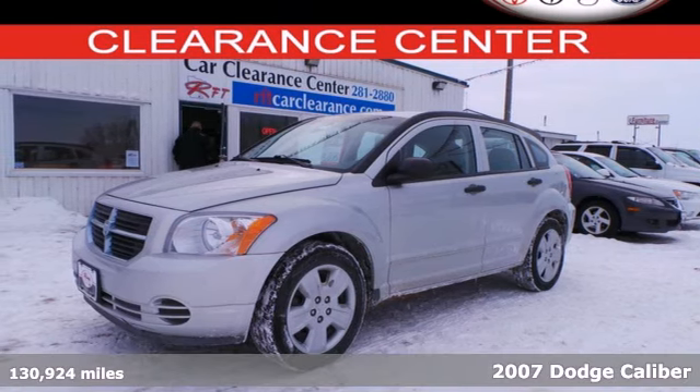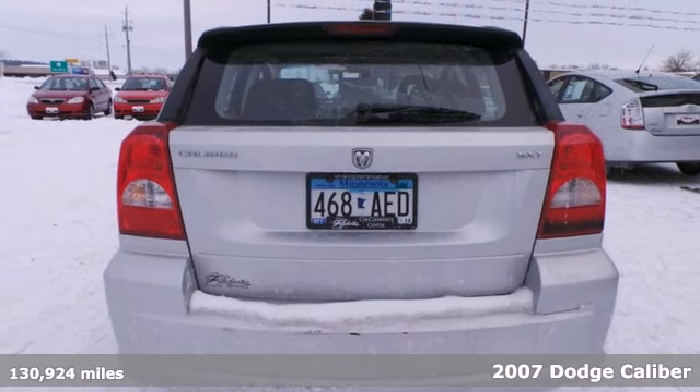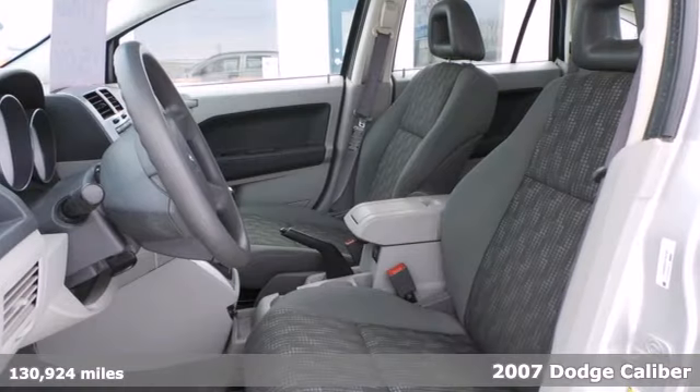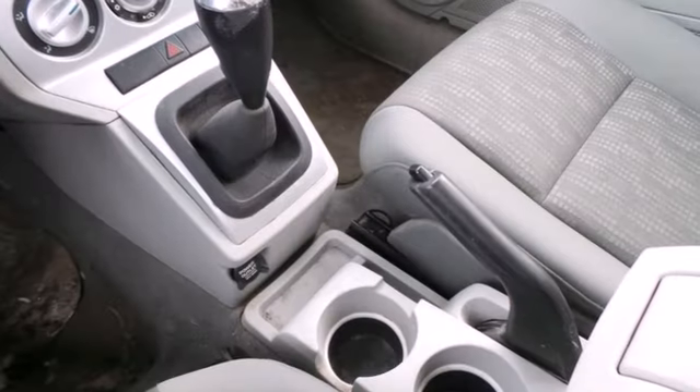Here's a 2007 Dodge Caliber. It has standard features including McPherson strut front suspension, front adjustable headrests, tilt steering wheel, and electro luminescent instrumentation.